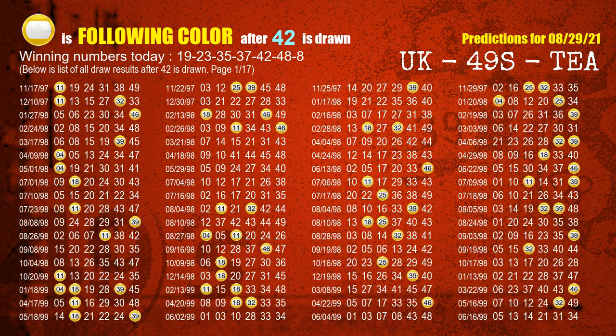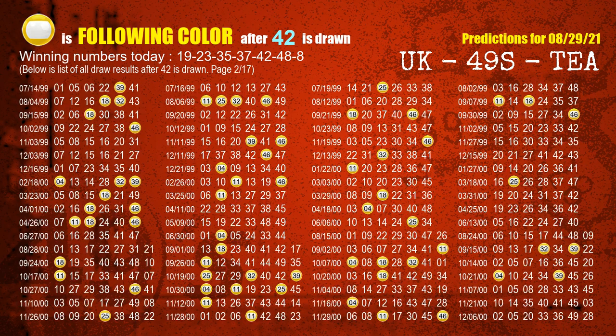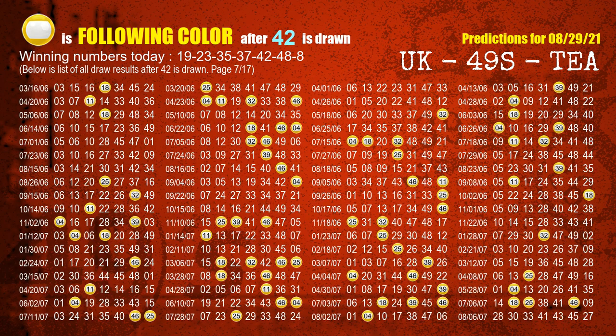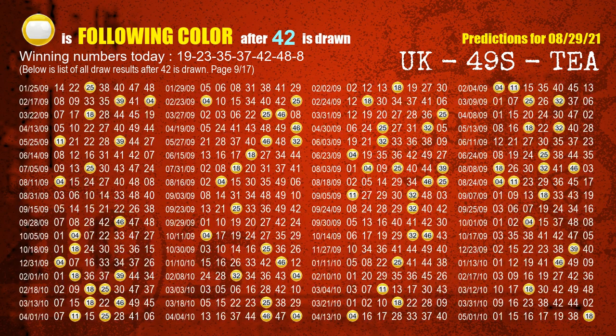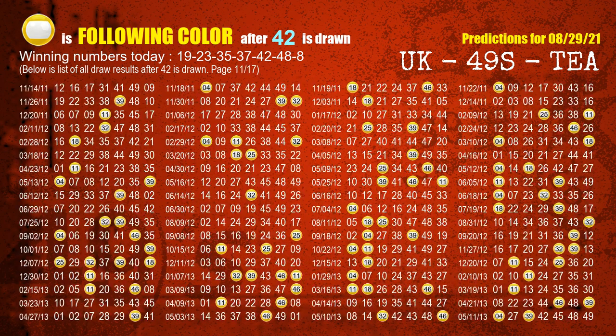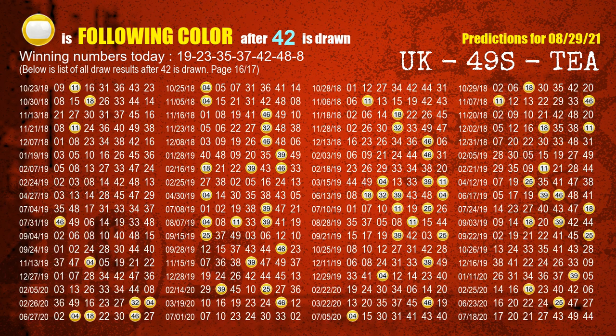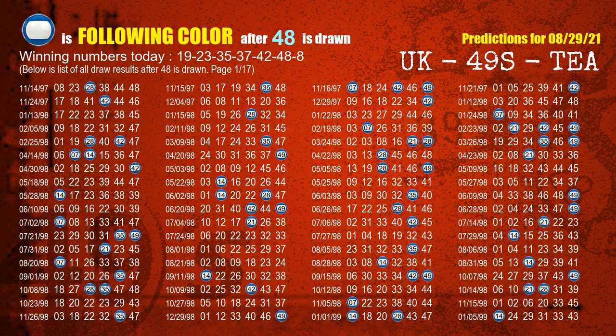The fifth winning number is 42. The most frequently following color is yellow when 42 is the winning number in the last draw. The sixth winning number is 48. The most frequently following color is blue when 48 is the winning number in the last draw.